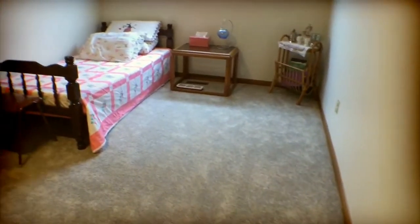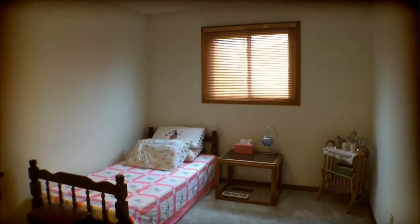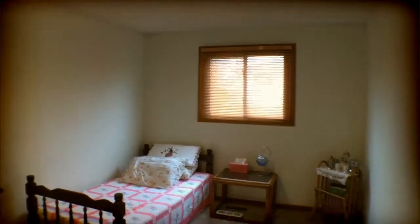Then we're going to have a glimpse into the third bedroom — again, a spacious bedroom with the new carpeting and a double closet, and lots of light coming in.